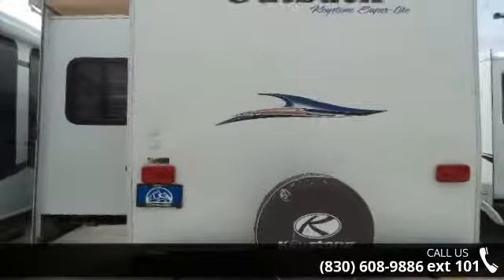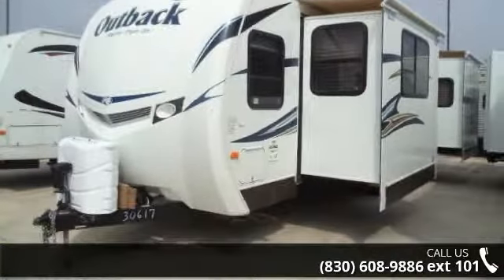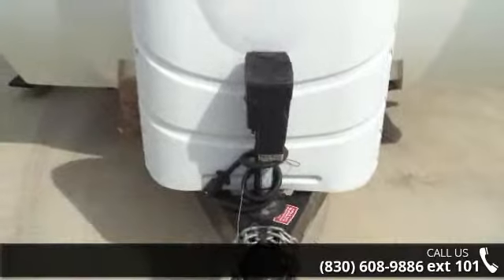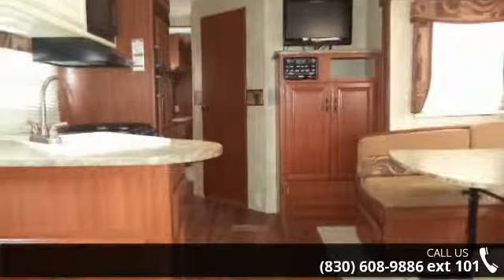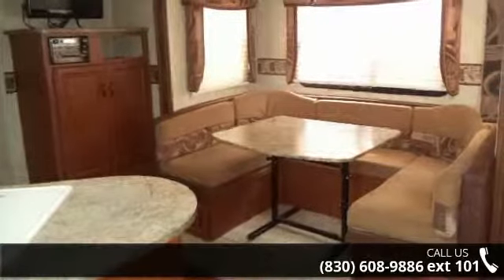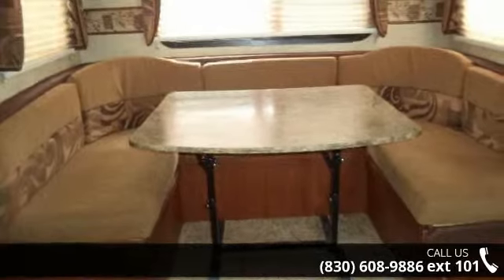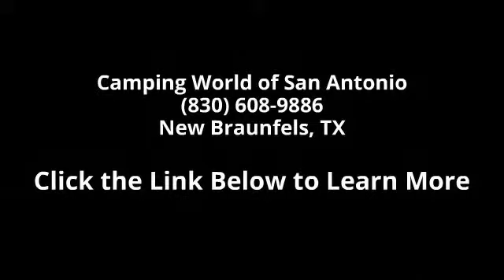Let us put you in the right RV for your needs. Call the dealer now for more information. Take care.